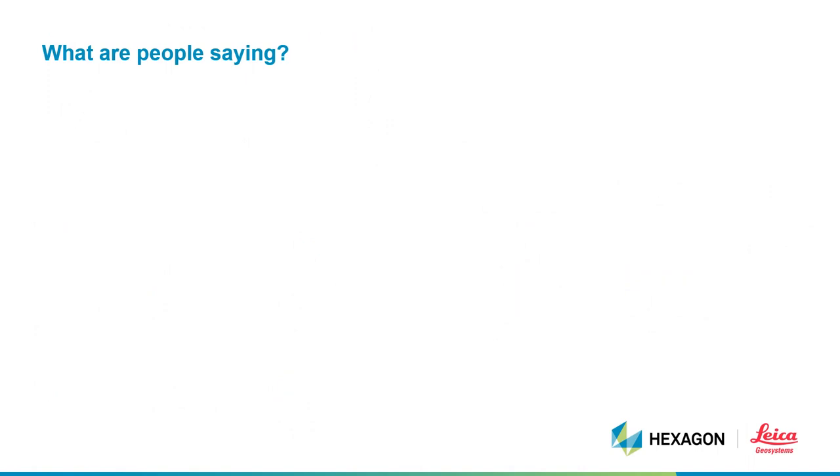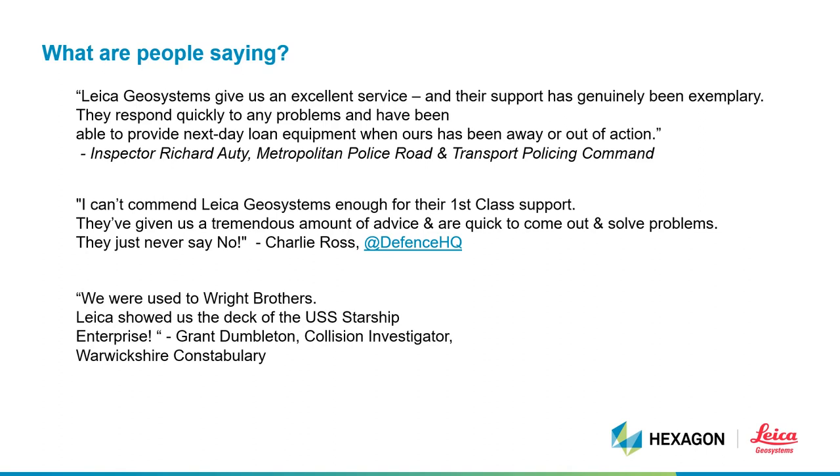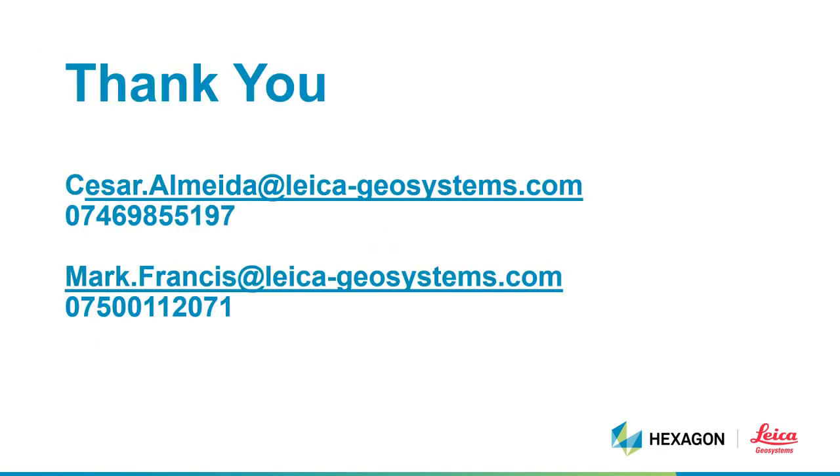Finally, before handing over to Chris Duffner, some of our clients have provided valuable feedback on our sessions and support. We are not perfect, but we endeavor to do our very best by our clients. I would like to thank you for your time. Hopefully this was an enjoyable session. I'll leave on screen for a few seconds the contact details for myself and for our public safety manager, Mr. Mark Francis. Thank you.